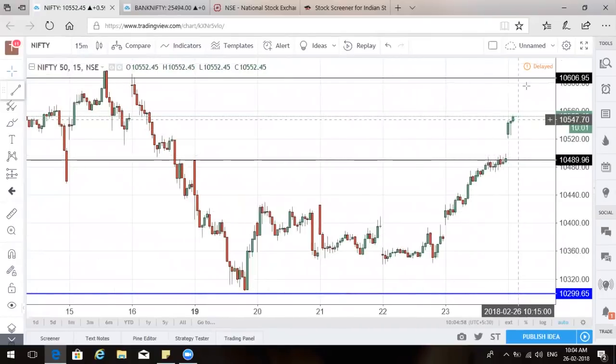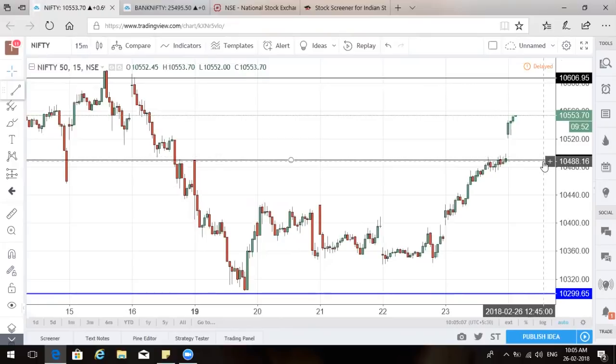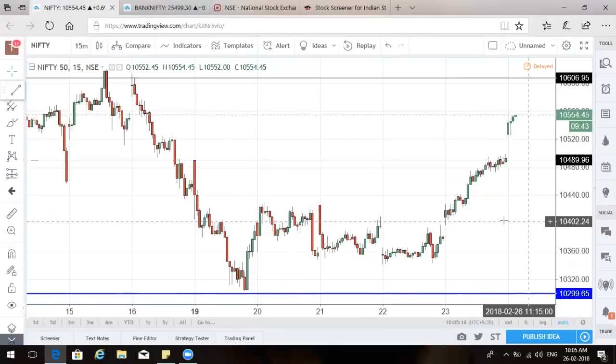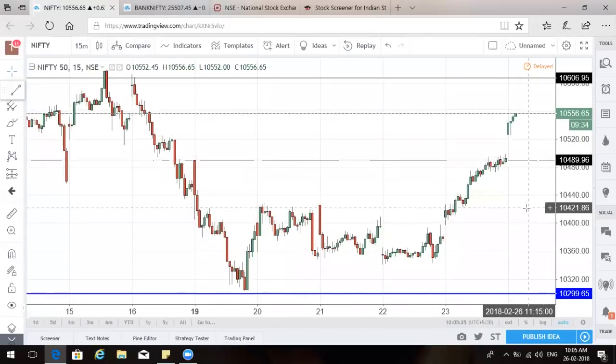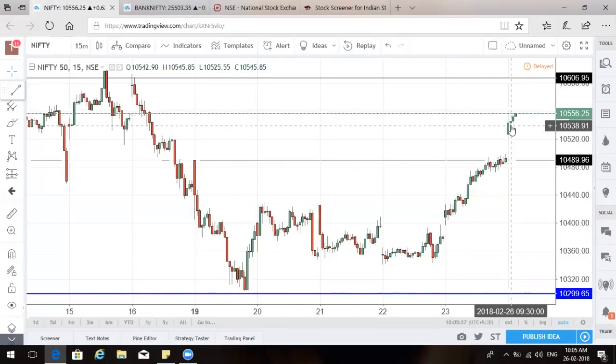Not today, but maybe afterwards when 10,600 is done and upper resistance comes into play, it can come back and test this particular gap. The second gap is the Friday gap at 10,400. So these are the two gap levels formed in this upward rally — 10,500 and 10,400 — and the market can come back and test both gaps. Opening with a gap up and running up gives a good indication the market is trying to enter a zone of upwardness, but when it rises fast, it can come back and test the gaps.